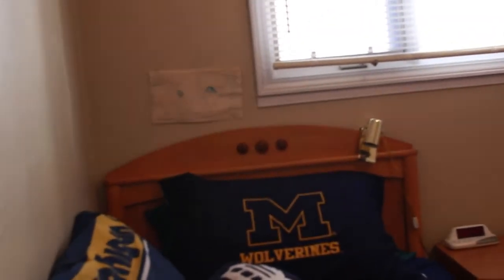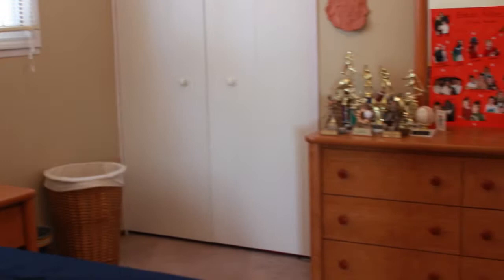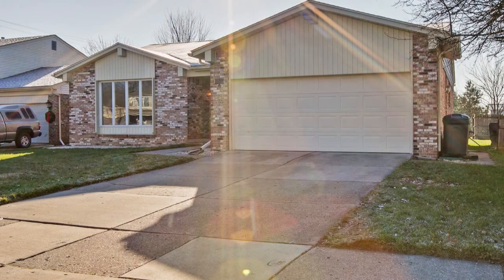Again, this is 1068 Kings Court in Canton, Michigan. This home features 1460 square feet, three bedrooms, a full bath and a half bath. It also has a full basement and a two-car attached garage.